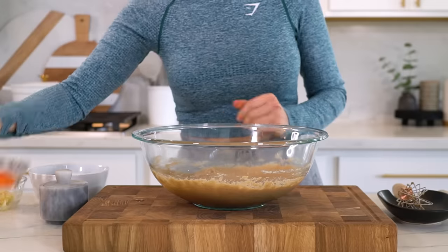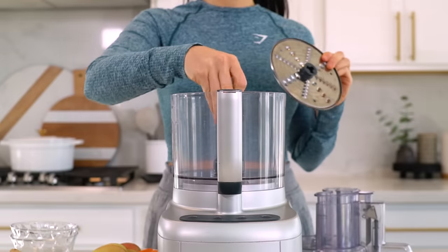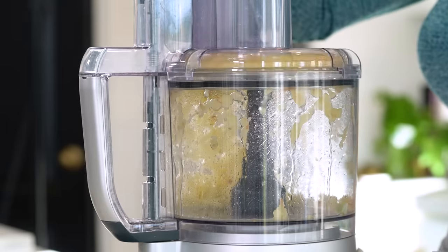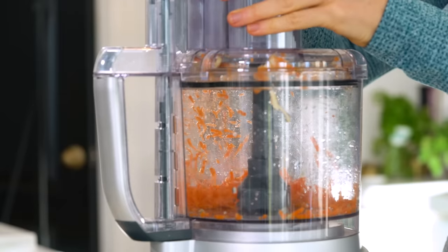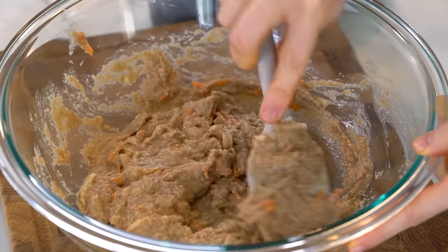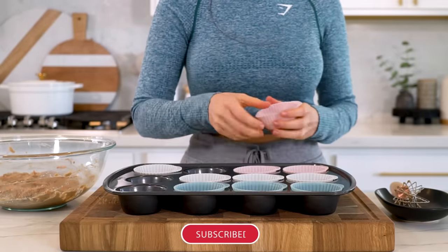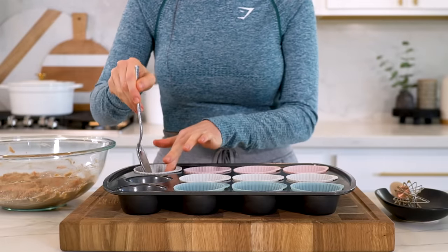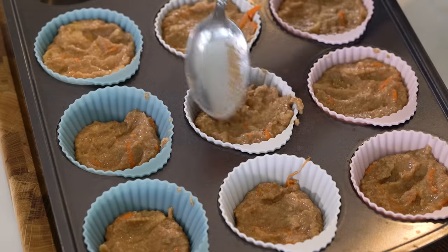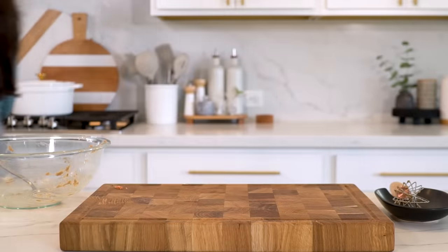Now add half a heaping cup of grated carrots and half a heaping cup of grated apple. My favorite way to grate them is with a food processor using the grater tool — it's the quickest method — but a box grater works too. Gently fold those into the mixture until fully incorporated. Fill muffin cups about three-fourths of the way full. I recommend silicone or paper muffin liners for easy removal. Feel free to add chopped nuts, seeds, or chocolate chips, keeping in mind that will add to the calorie count. Bake at 350°F for 25 to 30 minutes.